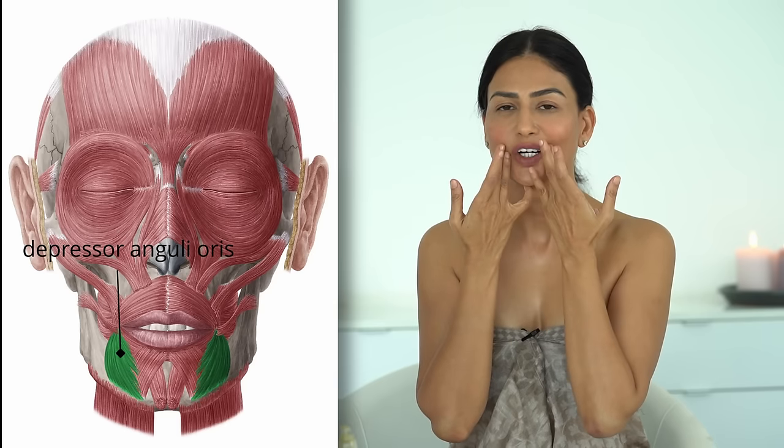Moving to the jaw area — place your fingers on the chin and go towards the ears, ten times. Then work on the depressors in this area, which a lot of us have issues with. Take both hands, keep them here, and go upwards ten times to lift this area.